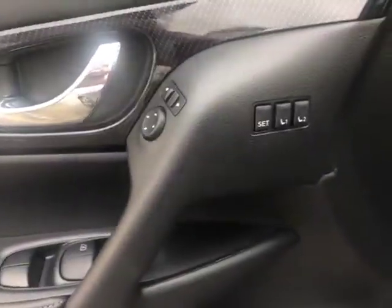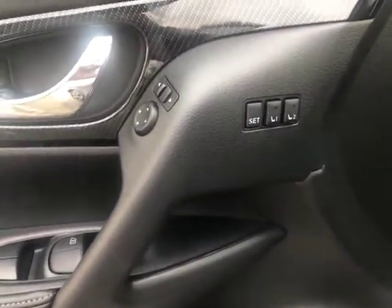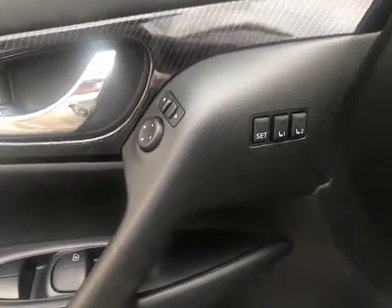Take a look up front here. First thing you notice is memory seating — if you and someone else both drive this vehicle, you can each set the seats, steering wheel, and mirrors so anytime you get in it's already set to your settings. You've also got blind spot warnings on the A-pillars, driver side and passenger side.